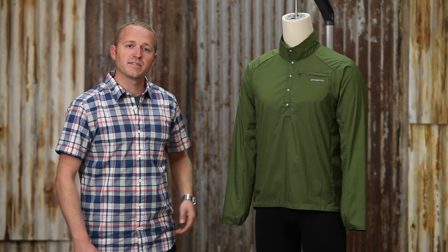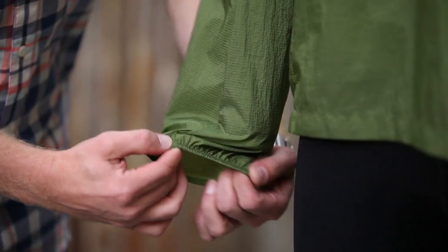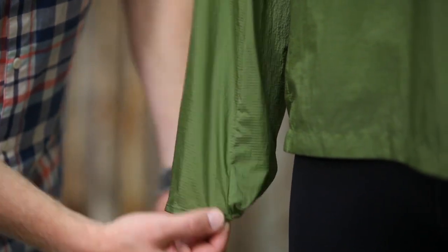The sleeves on the garment extend just past the top of your hand for a little bit of extra protection, and have elastic on the underside in order to hold them close to your body when you're running. They do have enough give to be able to pull up to your elbow if you do start to overheat while you're running.